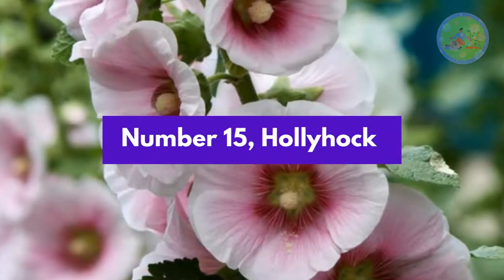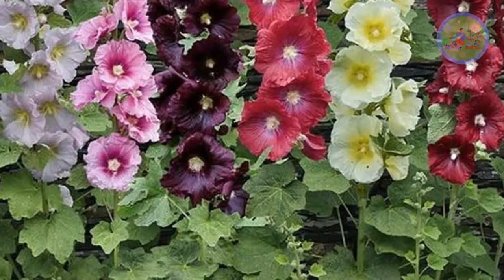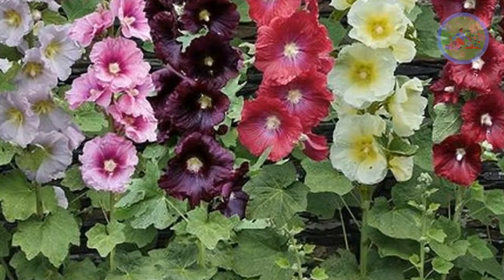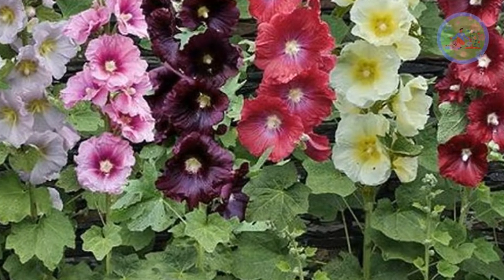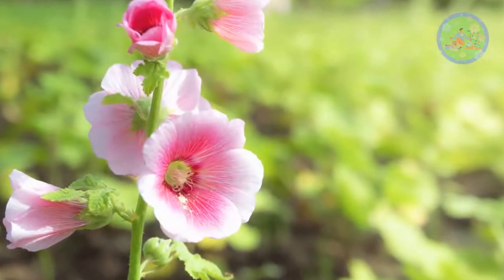Number 15: Hollyhock. Hollyhocks are erect, branchless type plants. The flowers are blue, pink, purple, red, white, yellow and black in color. Hollyhock is a decorative flower plant.